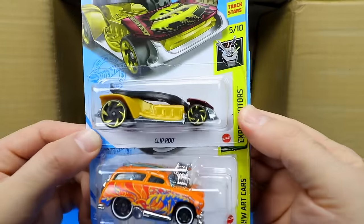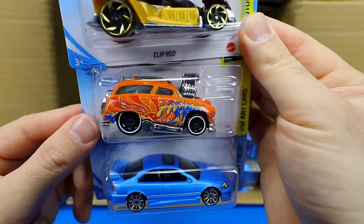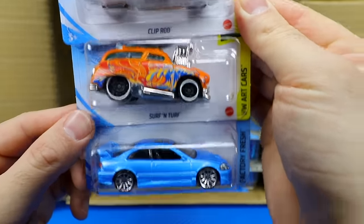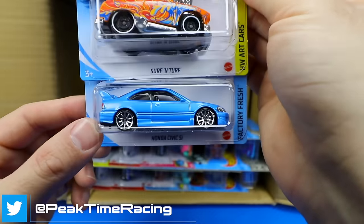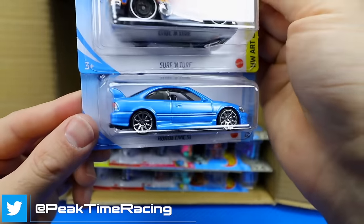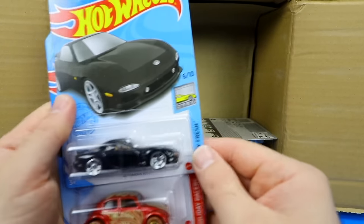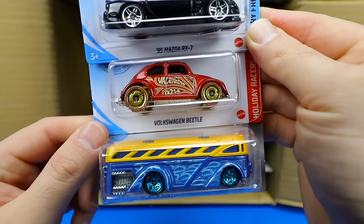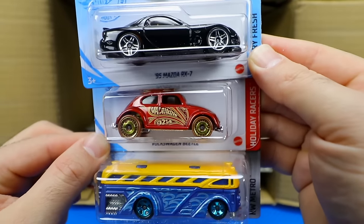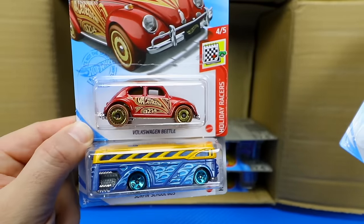We've got the Cliprod in what looks like a new color, the Surf and Turf from Hot Wheels art cars, and the Honda Civic Si — one of my favorites, I really like the color on this car. There's another 95 Mazda RX-7, the Volkswagen Beetle Holiday Racer in the Valentine's Day variation — perfect timing since Valentine's Day is very soon — and the Surf and School Bus again.